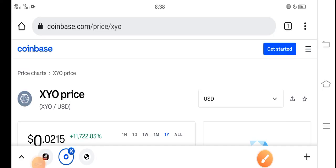Hey, what's up buddies? How are you? Hope you're fine. Hope you have a good day guys. In this video I'm talking about XYO token price update.